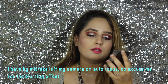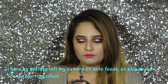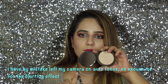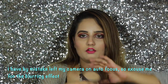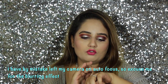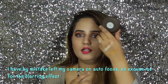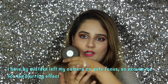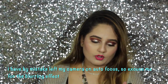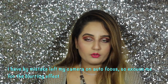Next I got the Becca Shimmering Skin Perfector — I bought the full pressed version in the shade Moonstone. Of course I had to! It's beautiful and so smooth on the skin. I love how it looks on me. Becca is available at Sephora Delhi, Select City Walk — I got mine from Select City — and possibly Vasant Kunj as well, so go check it out.